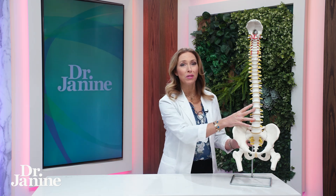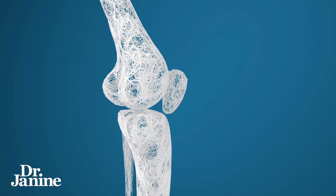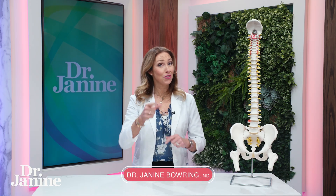If you're at all concerned about your bone density and osteoporosis, I've got some osteoporosis causes and tips that your doctor didn't tell you.